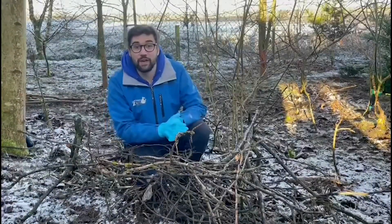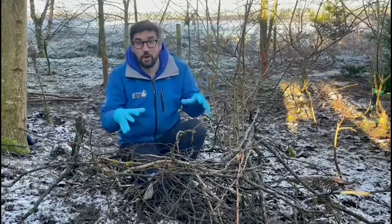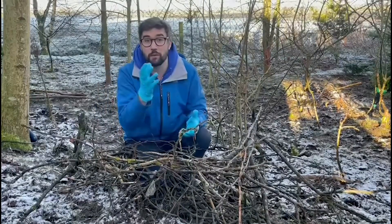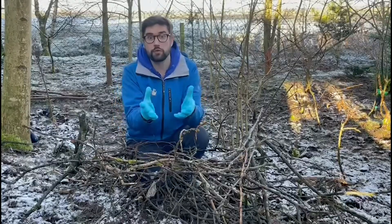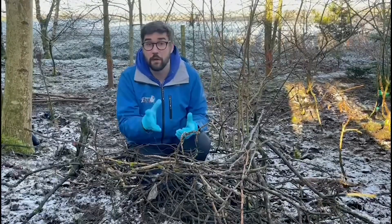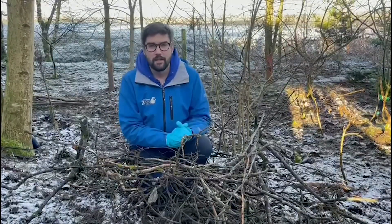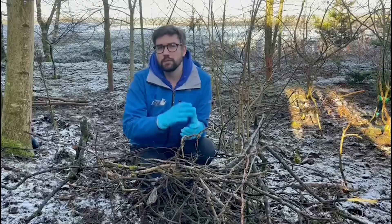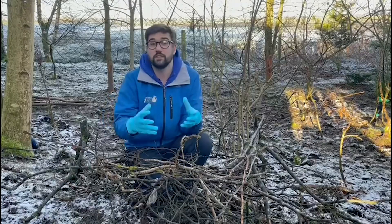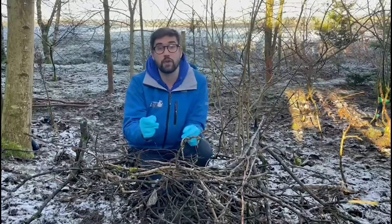Hello everybody, welcome back to Five Sisters Zoo. This might look a little bit odd, but I'm going to tell you why I'm sitting in what looks like a pile of sticks in just a few minutes time. We're back up here at our bear enclosure where we finished off on Tuesday. I had the opportunity on Tuesday to tell you guys a little bit about Esso, the brown bear that's living here at Five Sisters Zoo, and a little bit about the bear rescue work that we've been involved with since 2012. Today we'll be discussing how bears have adapted to survive in the woodlands across Europe — it's European brown bears that we've got here, so it's European brown bears that we'll be talking about today.